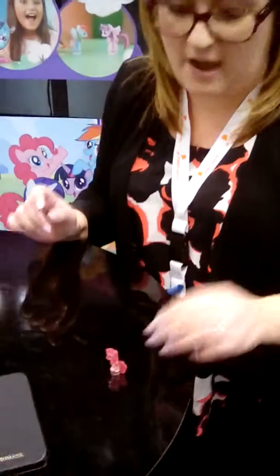We started with My Little Pony. And they actually stick to any surface. They make the best sound — they pop.